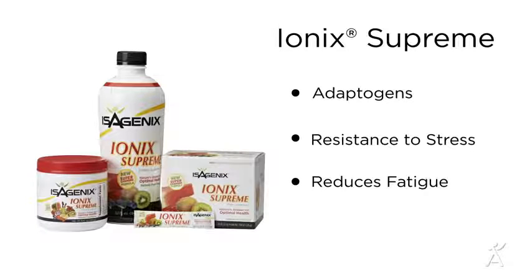Lastly we have Ionix Supreme, a daily nutrient-rich herbal concentrate that combines adaptogens, antioxidants, and nutrients to combat the effects of stress. Ionix Supreme balances your body while supporting recovery and overall daily performance.